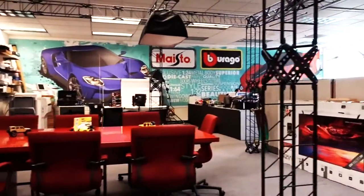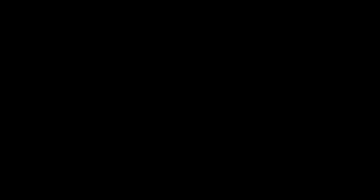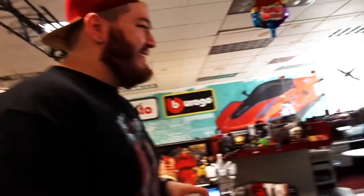This looks like the Maisto play room. We have a photo area and a top secret mock-up room where all the cool packaging is. And this is Eddie's son — believe it or not, I made that mock-up.